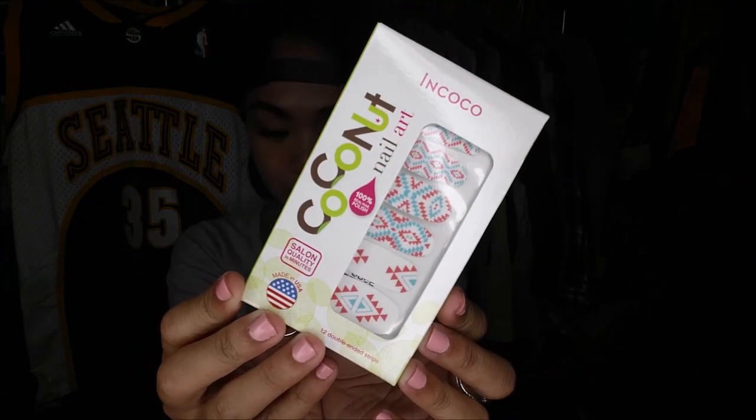Let's get right into it. Open it up. It's very, very cute packaging per usual. First thing I pull out is the InCoco Coconut Nail Art. It's made of 100% real nail polish and made in the USA. This retails for $4.97.